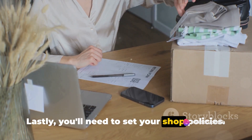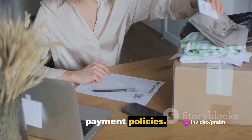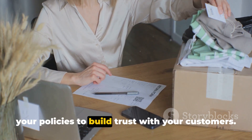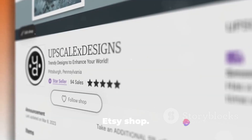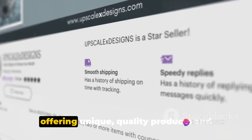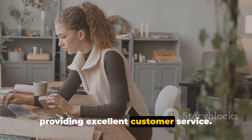Lastly, you'll need to set your shop policies. This includes your shipping, return, and payment policies. It's important to be clear and fair in your policies to build trust with your customers. And that's it — you've now set up your Etsy shop. Remember, the key to success on Etsy is offering unique, quality products and providing excellent customer service.